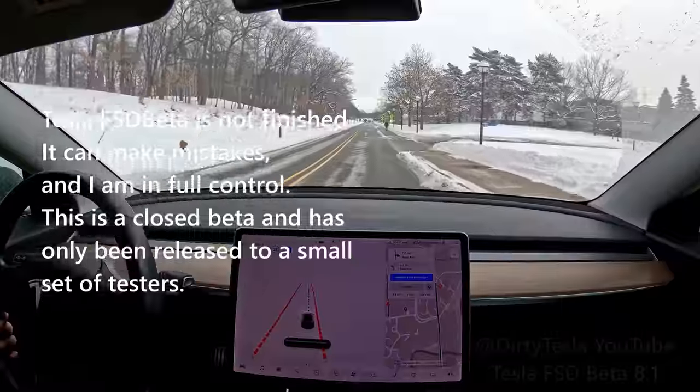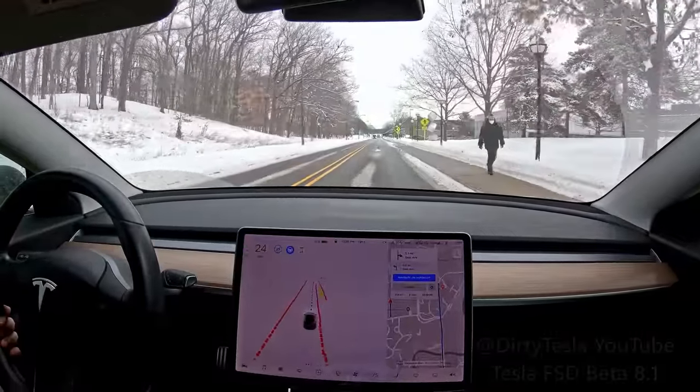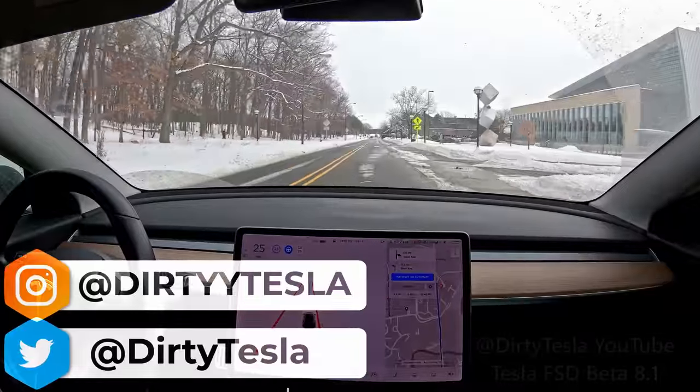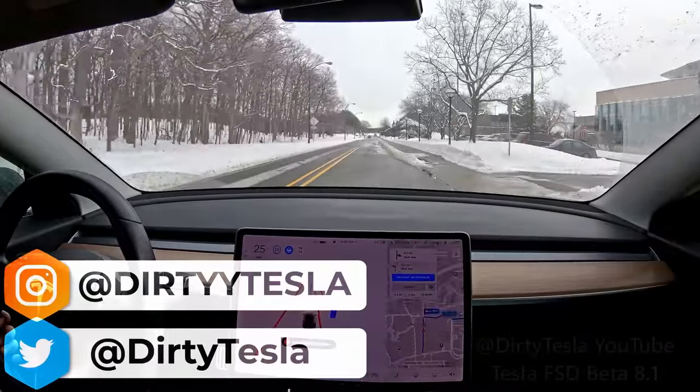What is going on everybody? Welcome back to another full self-driving beta video. We're still on version 8.1. I think it's been over 20 days since the last update — this is the longest we've gone without an update. And why is that happening? Nobody knows. There's lots of guesses.